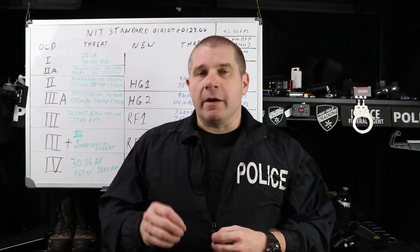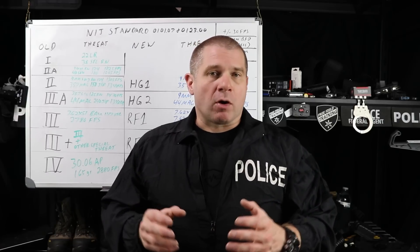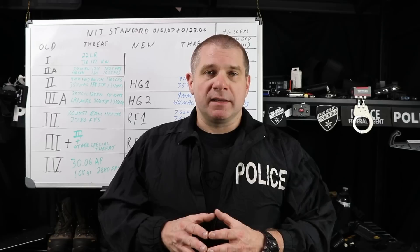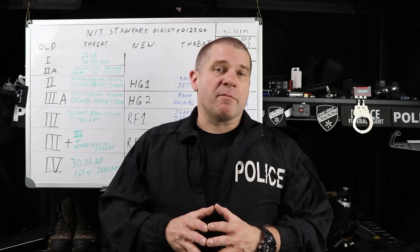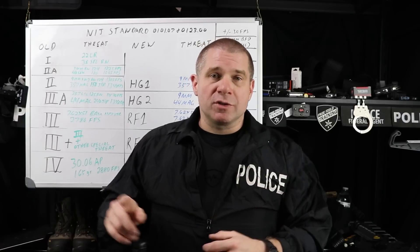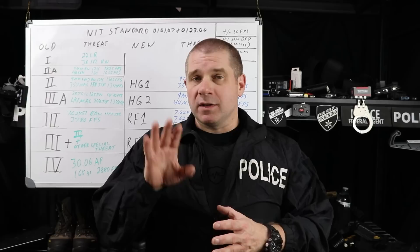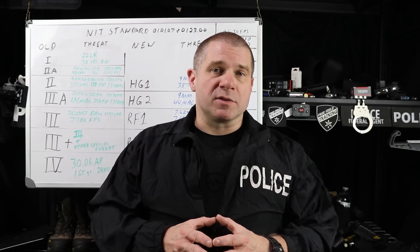When I first started out on the job, it was a very different world, especially in regards to body armor for armed professionals. Almost all armor being issued to police and some security — because it wasn't very common for security to have body armor back in those days — was concealed armor. It was usually Level 1, 2A, or sometimes Level 2. You were considered really well protected with Level 2 armor in those days.